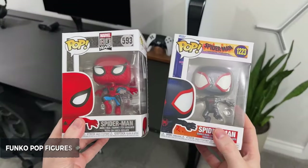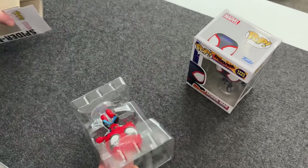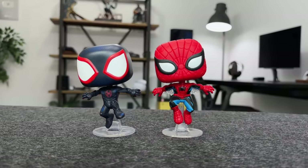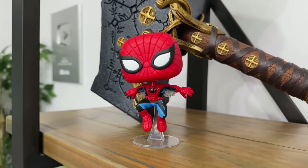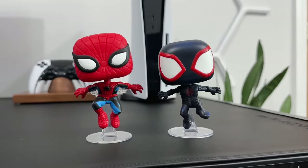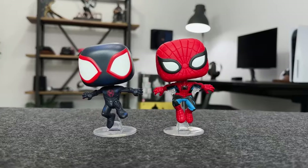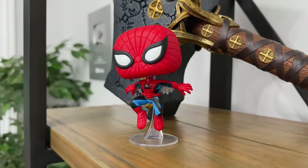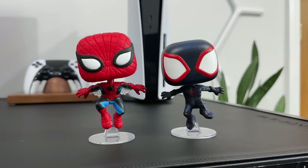These Funko Pop figures are another great gift idea for yourself or someone else — there must be thousands to select from. However, if you have a preference for a particular game or character, you are certain to find one that suits you. Having Spider-Man and Miles Morales characters here would be awesome, and you can keep them on your shelf or anywhere in your setup. So if you know someone who enjoys a certain game or character, this could be a nice little idea.